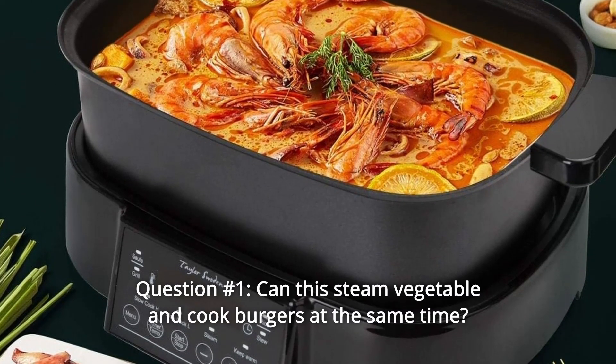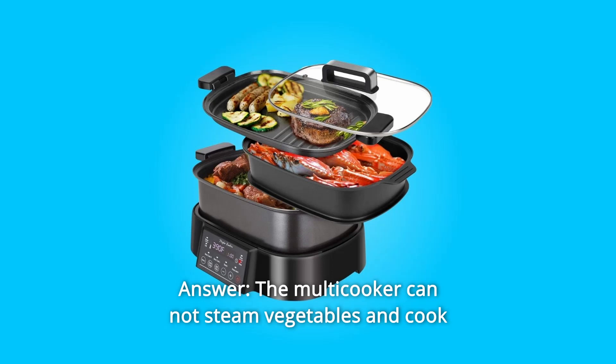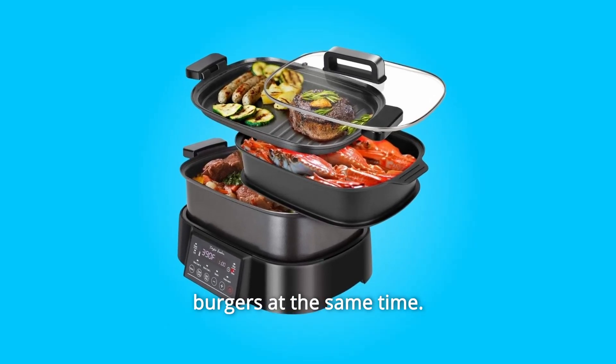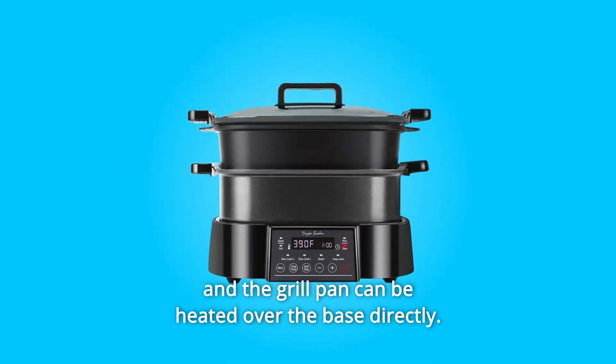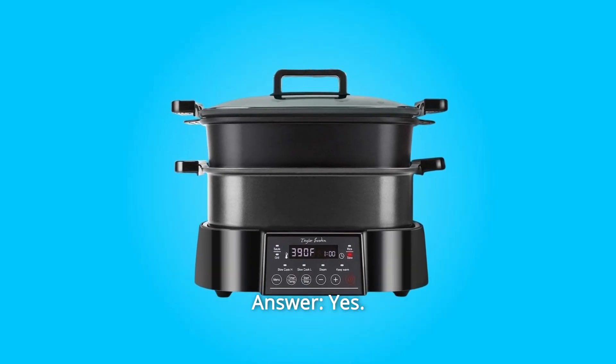Some common questions. Question 1: Can this steam vegetables and cook burgers at the same time? Answer: The multi-cooker cannot steam vegetables and cook burgers at the same time. The steamer tray should be used over the cooking pot, and the grill pan can be heated over the base directly. Question 2: Is the pan dishwasher safe? Answer: Yes.